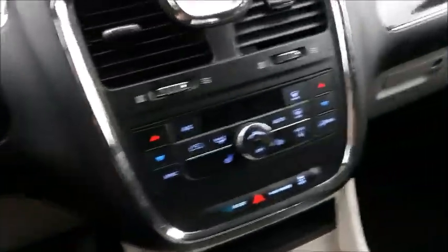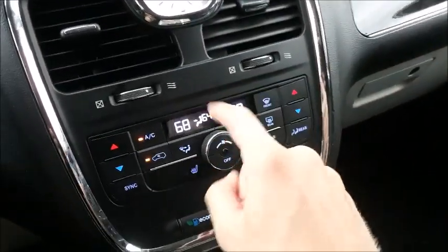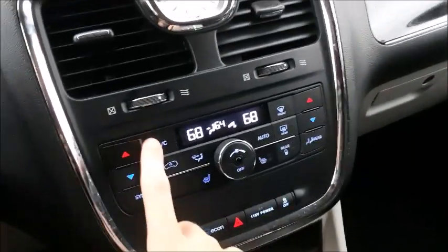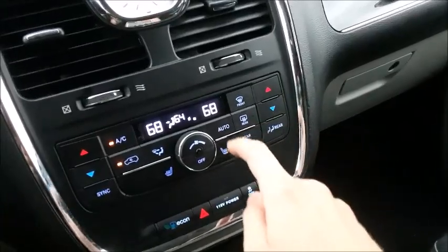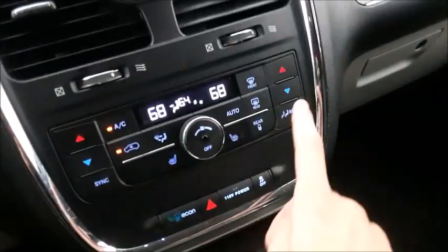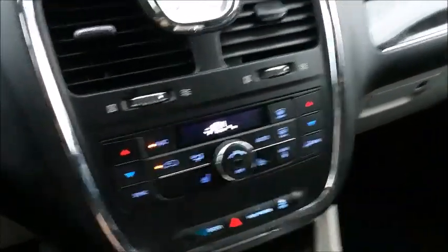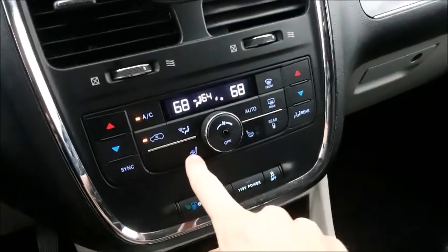This Town & Country comes with tri-zone automatic climate control. Over here you have your fan speed, the display with the temperatures indicating what the zone is currently set to. You have AC, recycling, different zones, front and rear defrost, auto, temperature settings for the driver and passenger, and you can sync all the zones. If you click the rear button, it'll now allow you to control the rear climate controls. You also have dual stage heated seats for the driver and passenger.